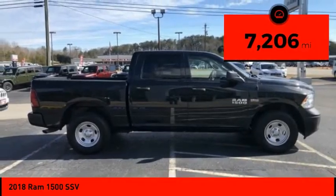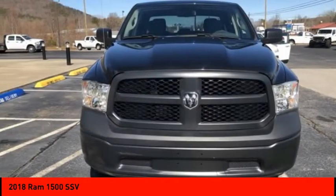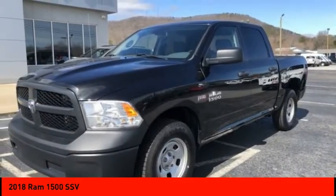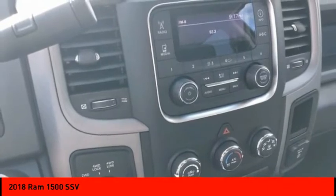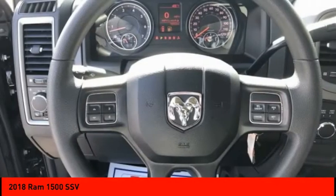This vehicle has less than 8,000 miles. Here are some of this vehicle's great options: tire pressure monitor, four-wheel drive, tow hitch, electronic stability control, bed liner, heated mirrors, brake assist, traction control, stability control, and remote keyless entry.